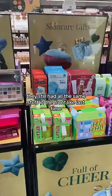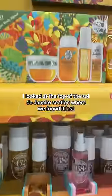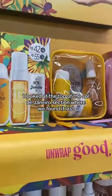When I first walked in, they still had all the same stuff in the front like last time, so I had hopes that it was still there. However, I looked at the top of the Sol de Janeiro section where we found it last, and it wasn't there.